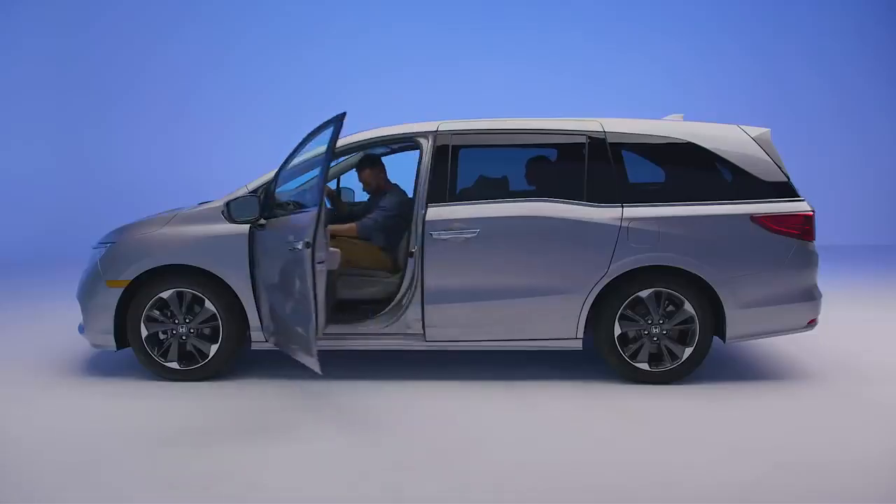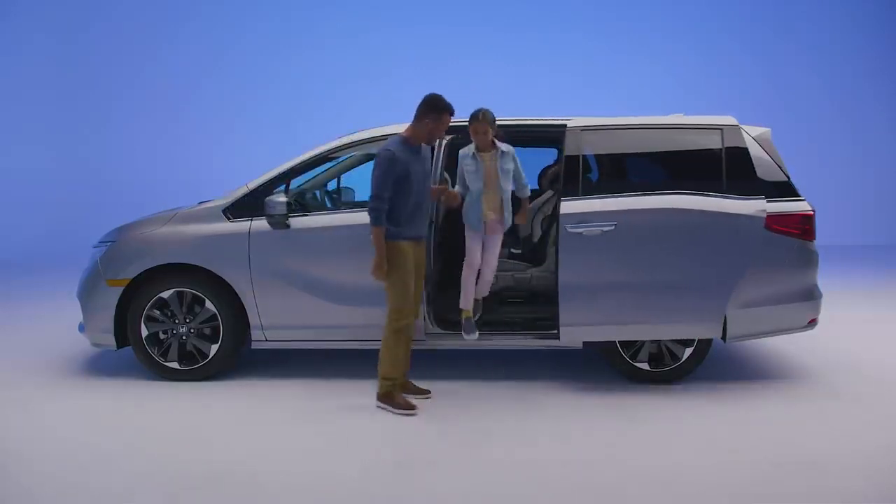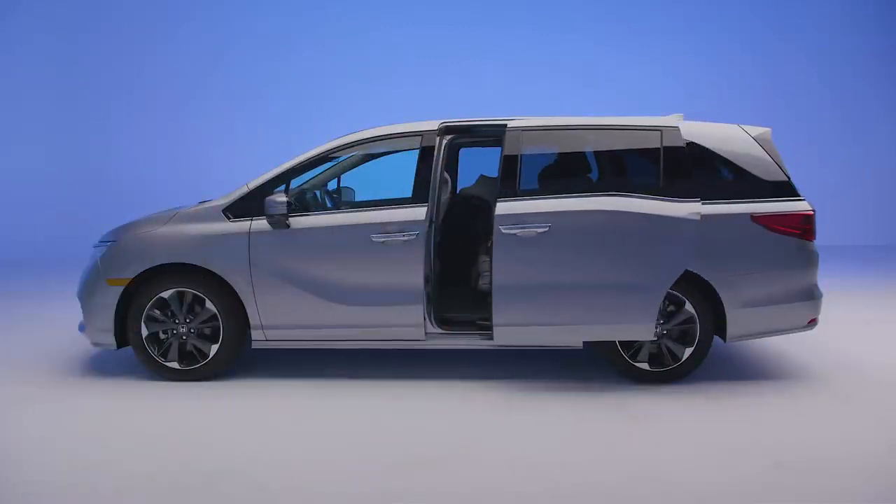The Honda Odyssey delivers unprecedented levels of comfort, convenience, and elegance. All this adds up to make the Honda Odyssey the clear choice for daily adventure and premium family fun.